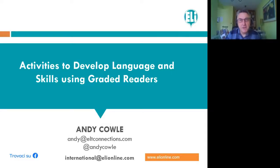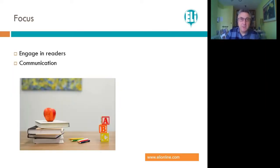Hi everybody, I'm Andy and welcome to LE Publishing's webinar on activities to develop language and skills using graded readers. This slide will appear at the end with my email details and contact details for my international colleagues at LE. I absolutely love talking about readers — I travel quite a lot around the world to meet different teachers in different schools and institutions, in many different cultures and mindsets about the way we use reading in the classroom. Today's webinar I want to really focus on activities that would engage readers of different ages, particularly secondary students where teenagers don't like reading, or we've perhaps made them feel that reading is boring. I also want to focus on communication.